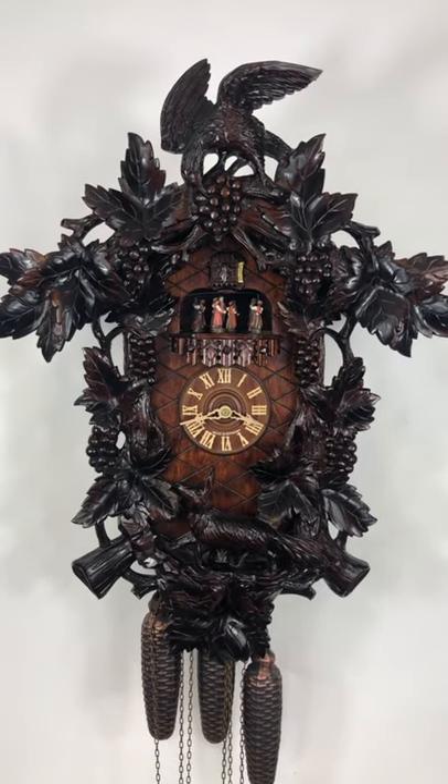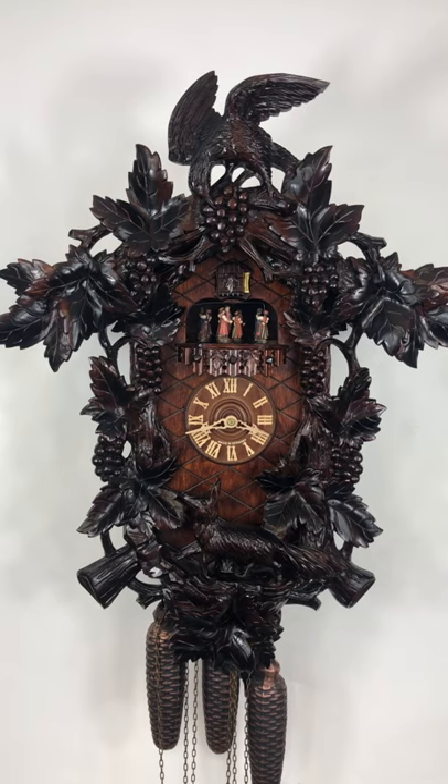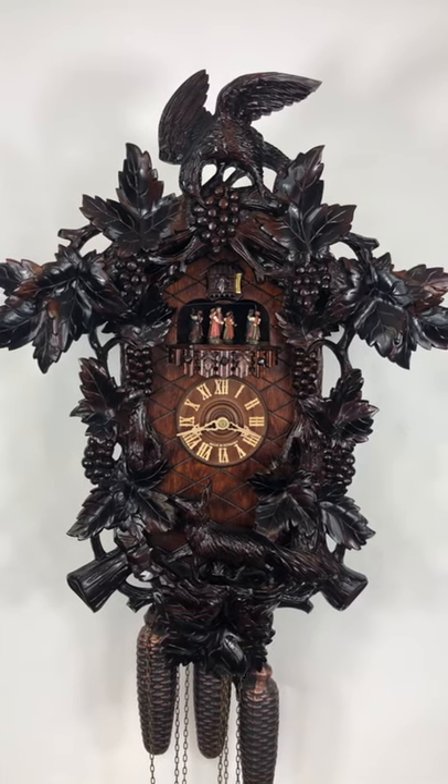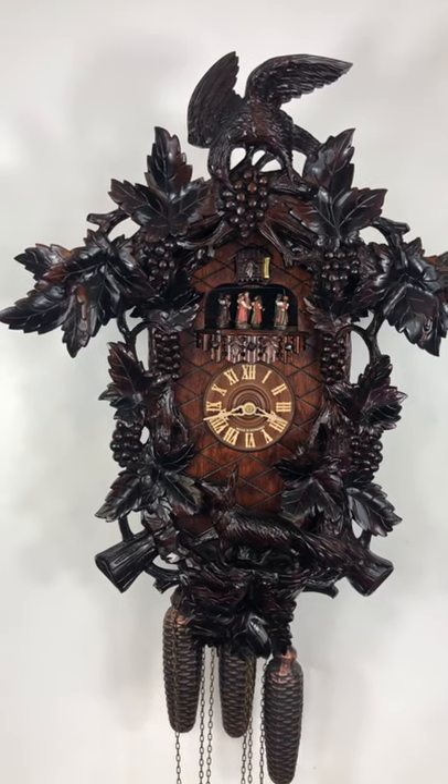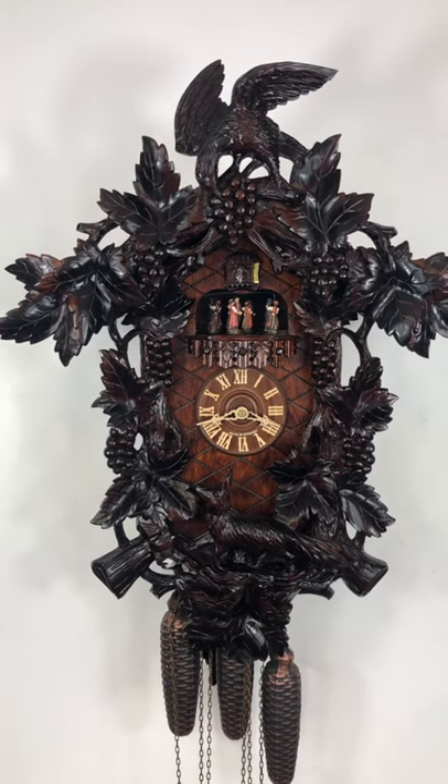The height of it is 24 inches, and that's not including the measurement of the pendulum or the three weights. The widest point is 18 and a quarter up here at the top.